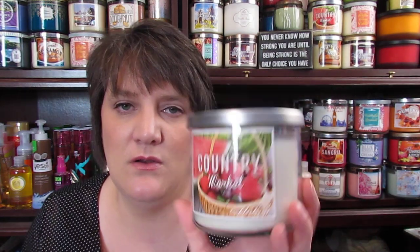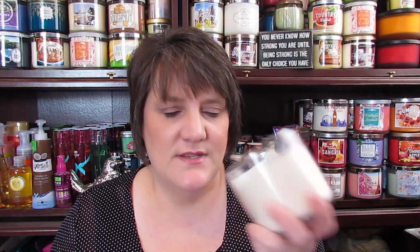My favorite candle for the last two months is this — it's a 719 Walnut Avenue Country Market candle. You can get them at Walmart; they're $4.93 I think. This is a dupe to me — it smells just like the Watermelon Lemonade from Bath & Body Works. I absolutely love this; it's a strong throwing candle and I have burned through several of these in the last two months.